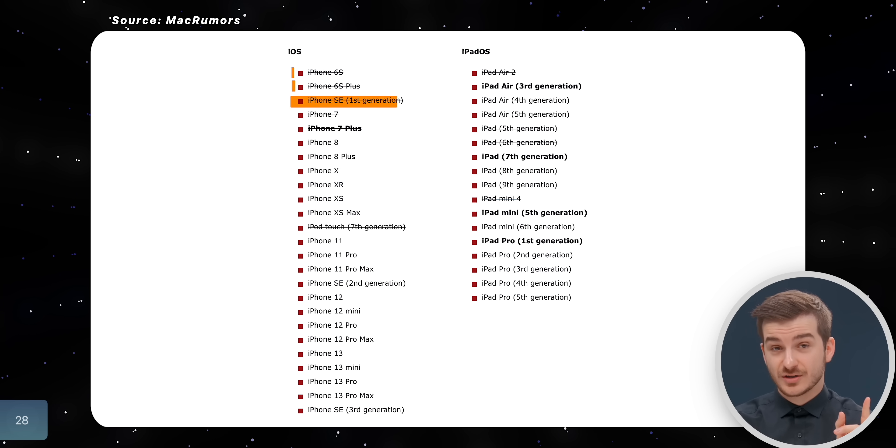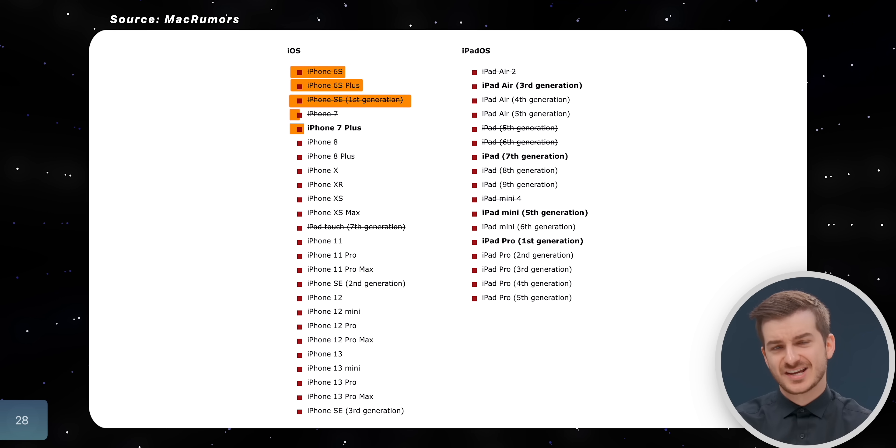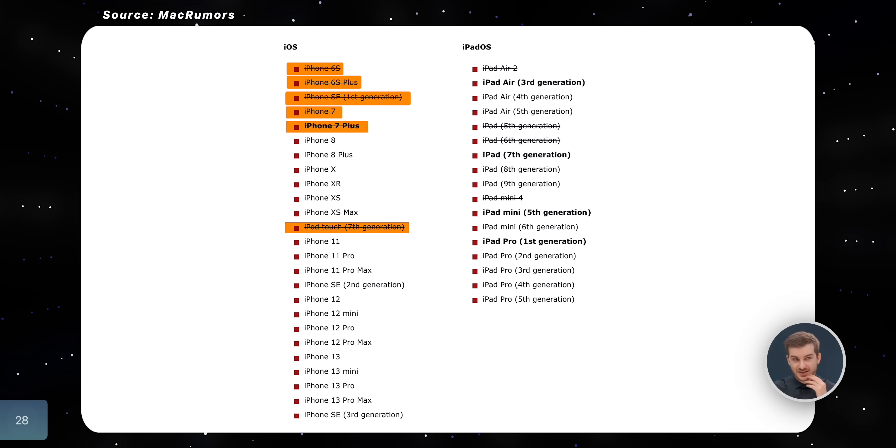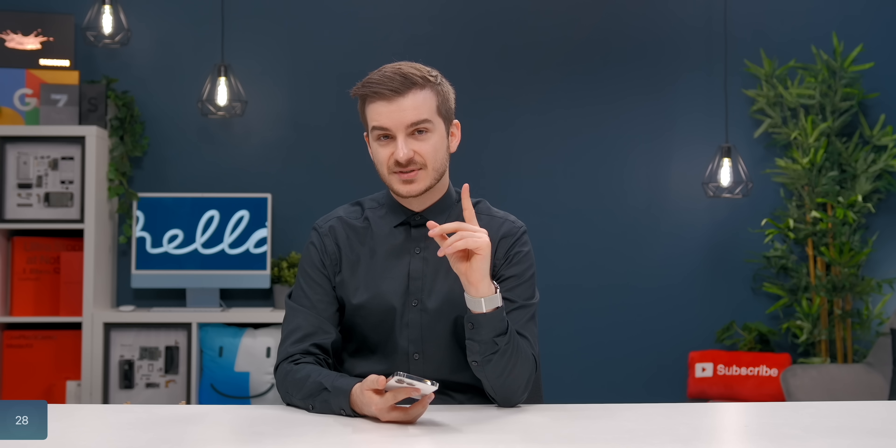Number 28: supported devices. Apple actually dropped support for the iPhone SE 1, the iPhone 6S, the iPhone 7, and the iPod Touch 7th Gen. This is one of the fewest times when two generations of iOS devices have been dropped, so it's quite unusual.